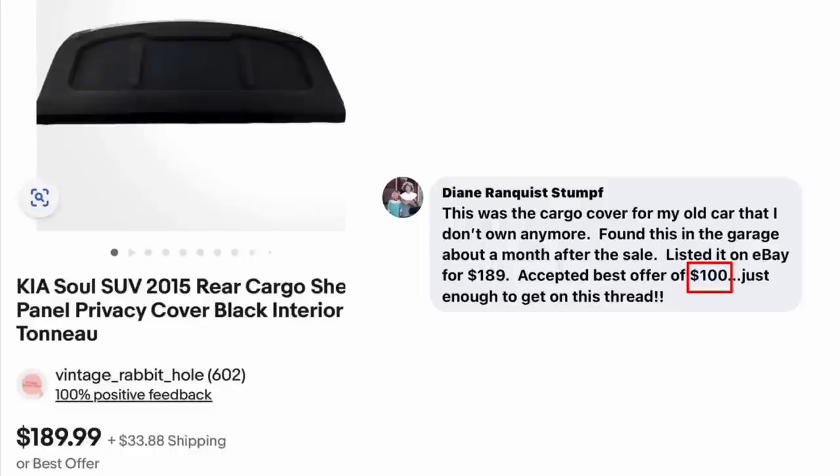Okay, on to the sales. We're going to start with Diane Stumpf. This was the cargo cover for her old car that she doesn't own anymore. Found it in the garage about a month after the sale. Listed it on eBay for $189.99, accepted a best offer of $100 — just enough to get on this thread. The item is a Kia Soul Rear Cargo Privacy Cover.